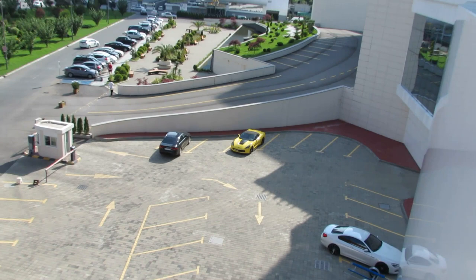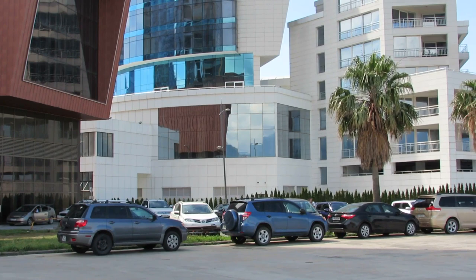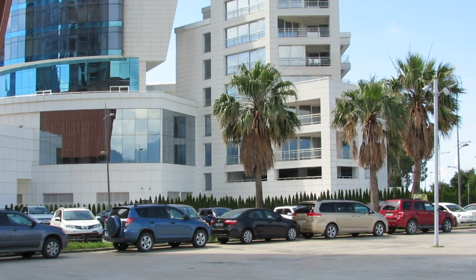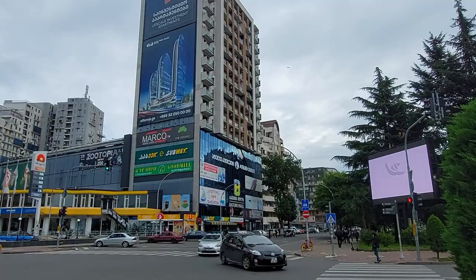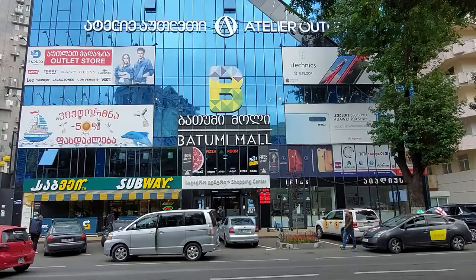The bus price for one direction costs 30 tetri, and the minibus price for one direction costs 70 tetri. If you travel by bus, you spend a minimum of 15 lari per month, which is around $5. If you travel by minibus, you spend a minimum of 35 lari per month, which is around $10.